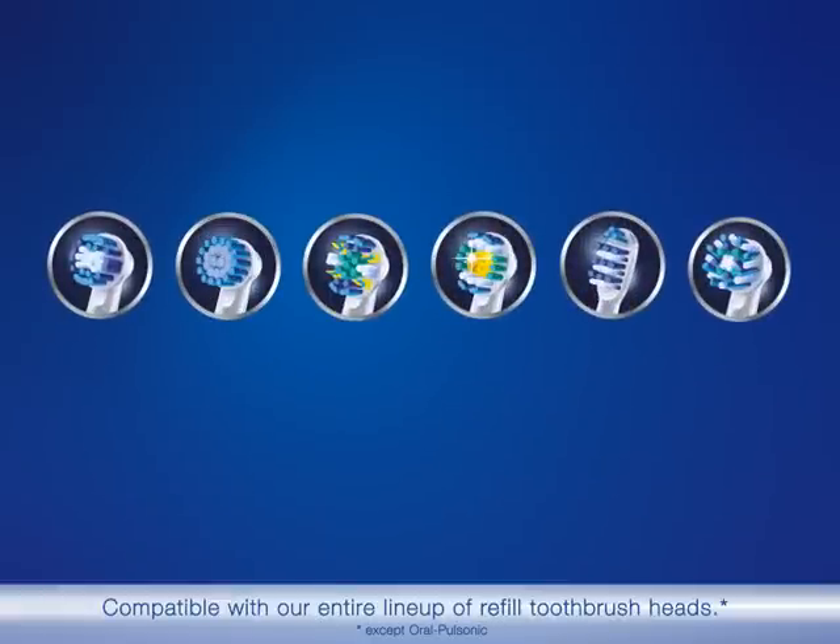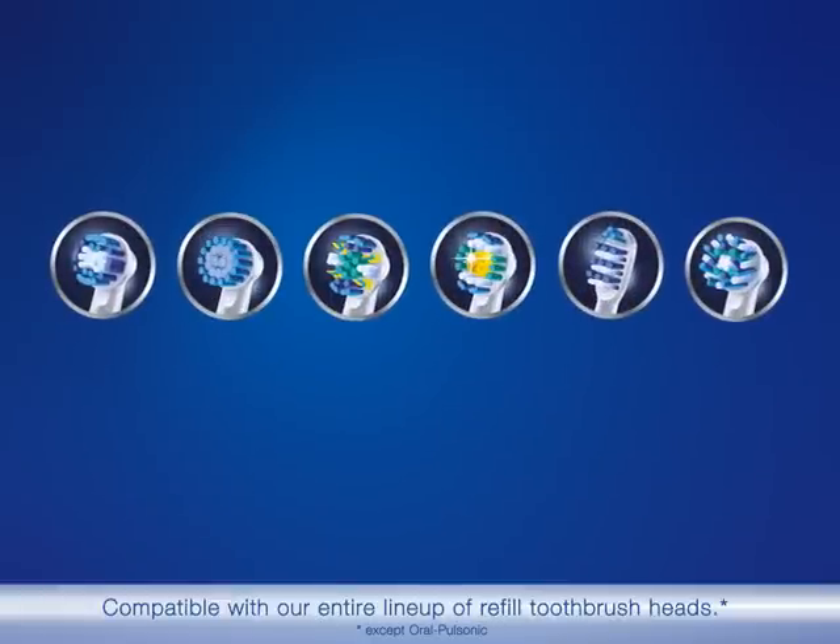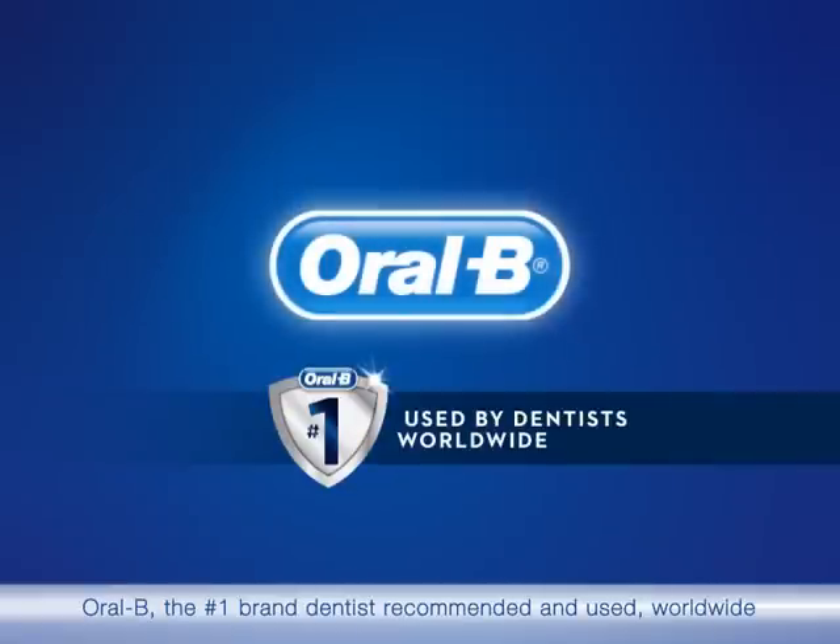Compatible with our entire lineup of refill toothbrush heads. Oral-B — the number one brand dentists recommended and used worldwide.